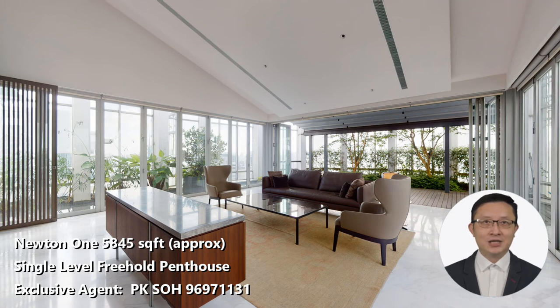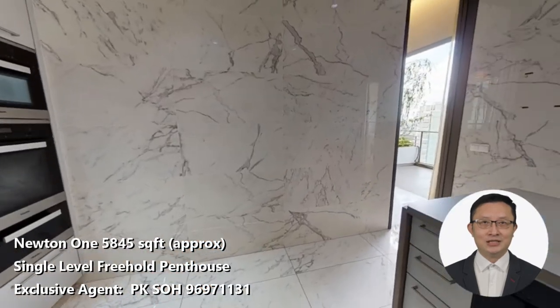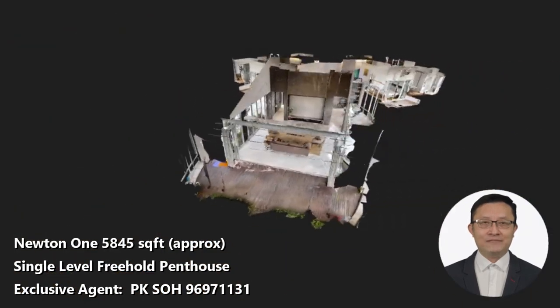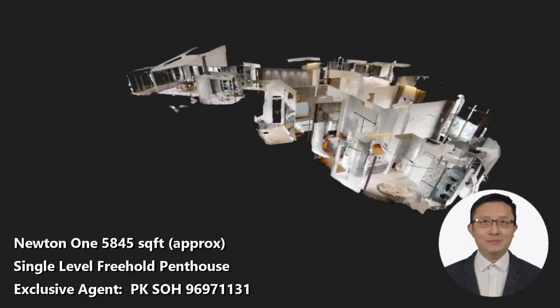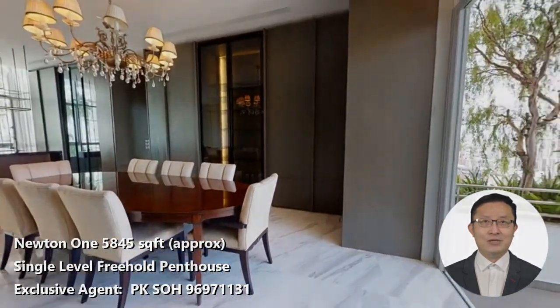As the one and only marketing agent, I communicate directly with the seller. Reach me at 9697-1131 so that I can send you a link to the virtual tour and floor plan of this property. You know a good deal when you see one. With a discerning buyer out there, don't miss this golden opportunity to grab something that is in extreme short supply in the market. My name is P.K. So, and I look forward to chatting with you soon.